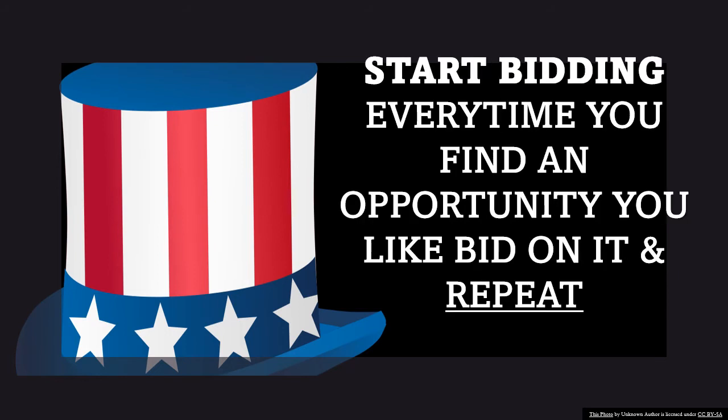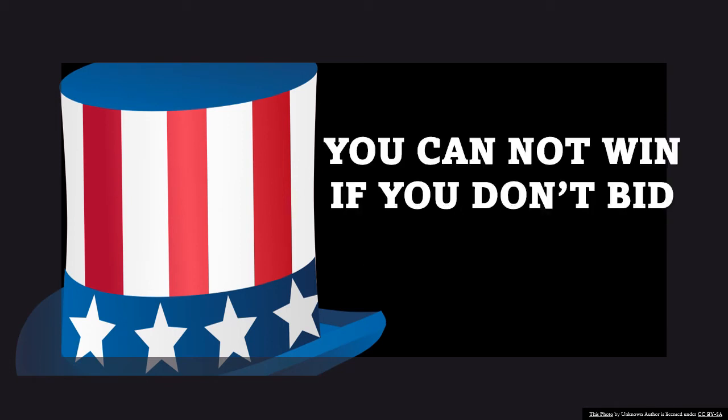Once you start finding opportunities, you start bidding. I know some of you don't know how to bid, but you need to learn how. If you don't bid, you will never win. Nobody's going to come and get you, even though the system is set up for contracting officers to find you — but that's not usually how you get started. You should not sit there and wait. Every time you find an opportunity that you like for your company, bid on it, even if you don't totally know what you're doing. You cannot win if you do not bid. You need to find opportunities and bid often.